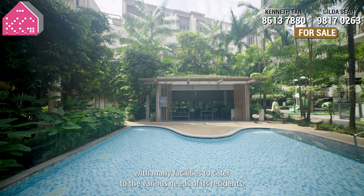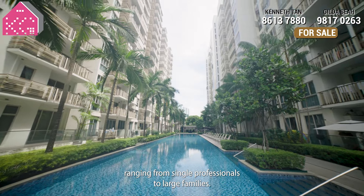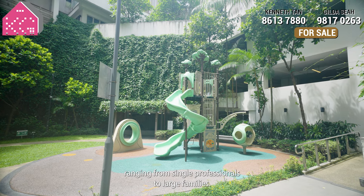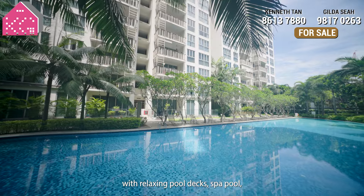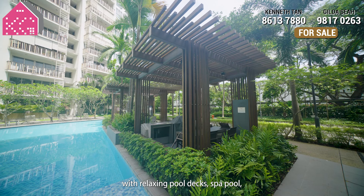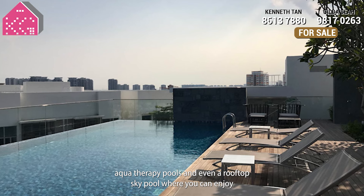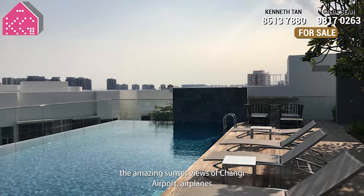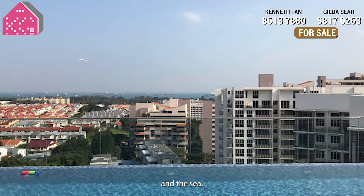Eco is designed with many facilities to cater to the various needs of its residents, ranging from single professionals to large families. As a result, you will find 10 swimming pools with relaxing pool decks, spa pool, aqua therapy pools, and even a rooftop sky pool where you can enjoy the amazing sunset views of Changi Airport, aeroplanes and the sea.